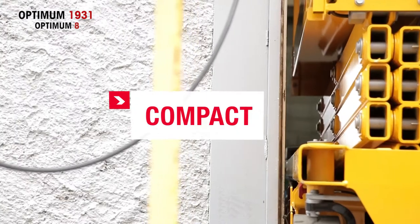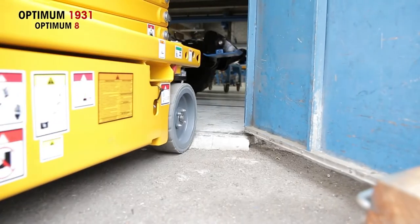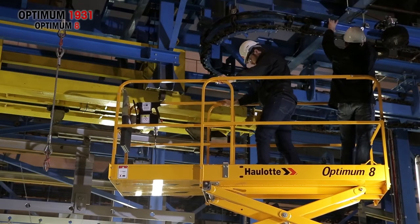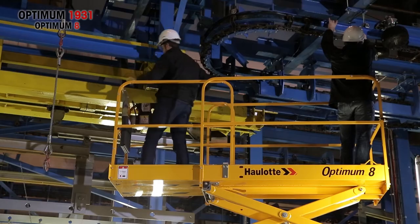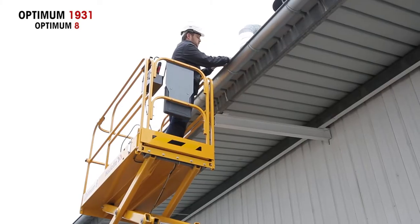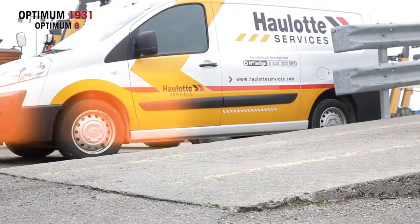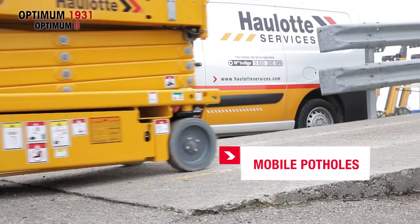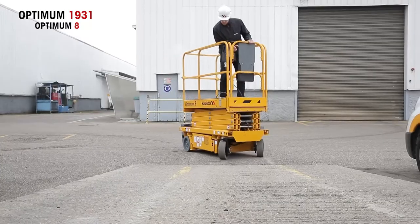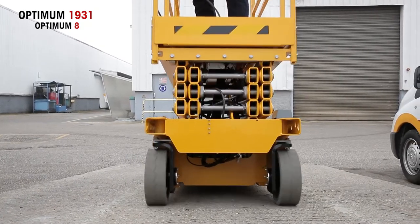Compact. It gets in and out of the most confined areas, even going through standard doors without taking the time to fold the guardrails. It has been optimized, allowing the Optimum 1931 to cover your work sites indoors and outdoors in winds up to 28 miles per hour while maintaining its load capacity of 500 pounds. It has been equipped with an automatic pothole protection system. Optimum 1931 can get over numerous obstacles easily and has no trouble making it up truck ramps during the transport phase.